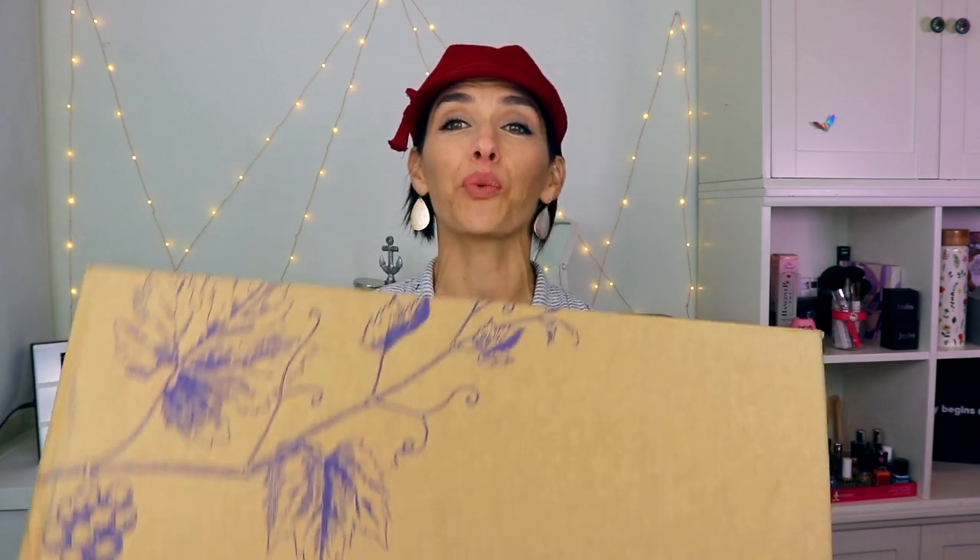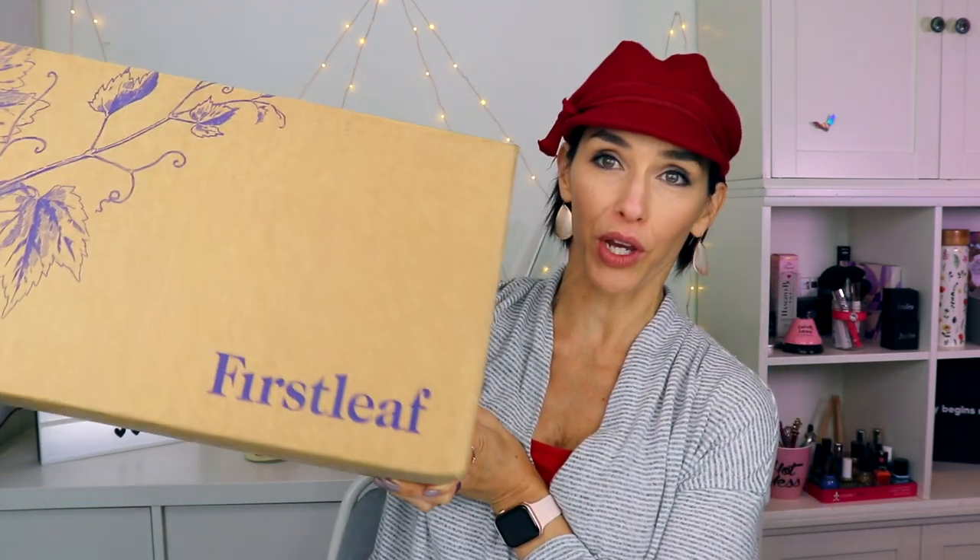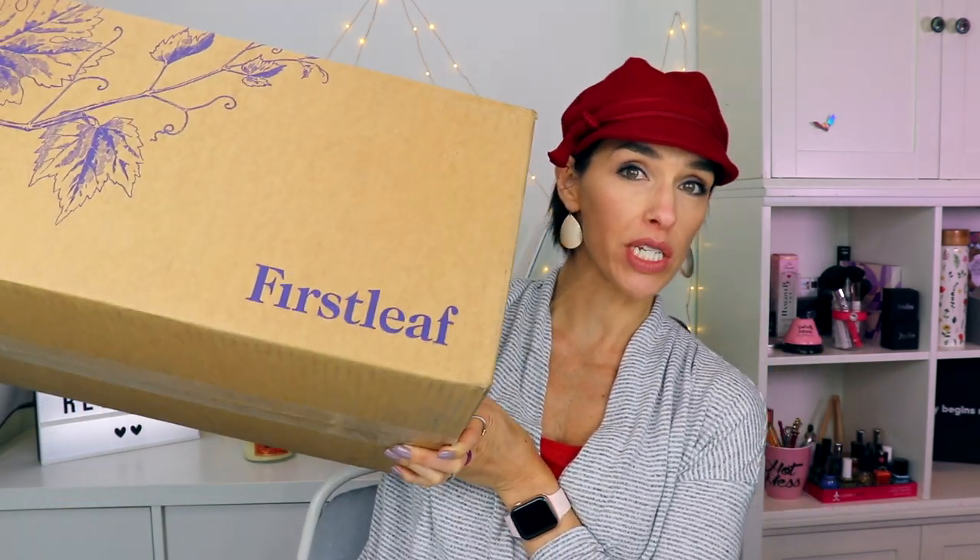Hi guys, I am Rebecca and these are my reviews. I have another wine subscription box for you — this one is called First Leaf. It's your standard wine subscription: you sign up, they send you boxes every month, and you can change your settings to be sent every two months or every three months. You can always go into your account to adjust that if you need more or less time.